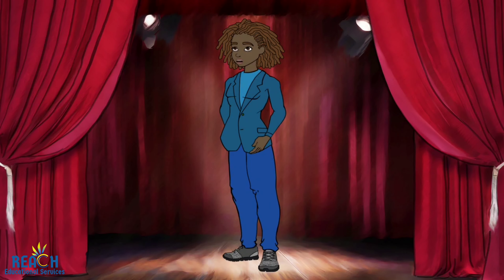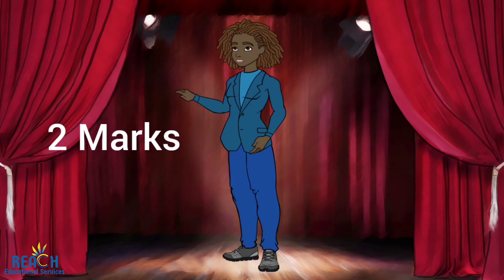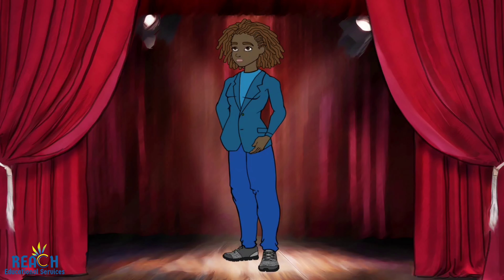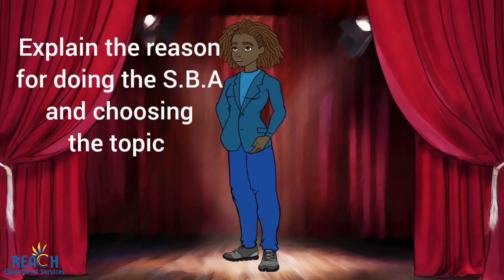Next, your introduction. This is worth two marks. It will tell a general overview of the reason for undertaking the study area. This means you will explain the reason for doing the SBA and the reasons for choosing the topic.